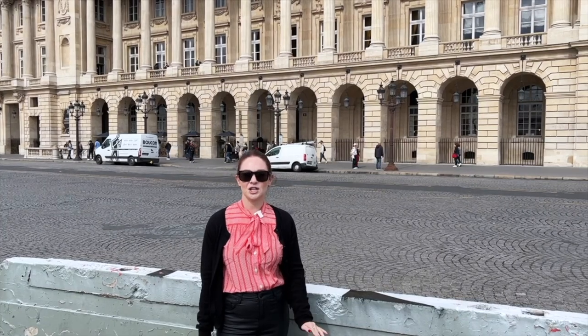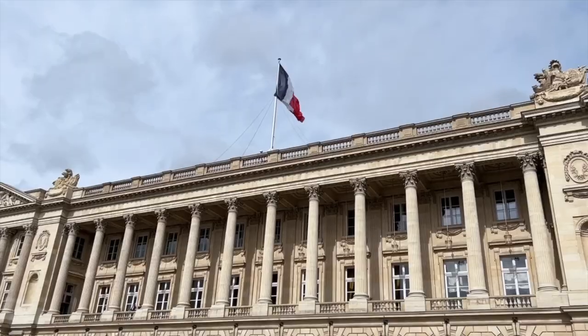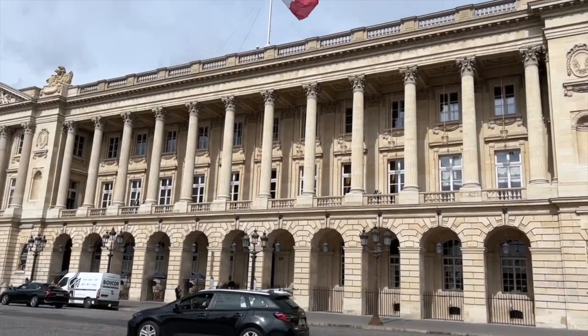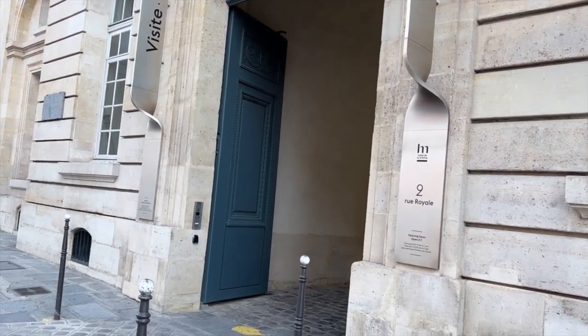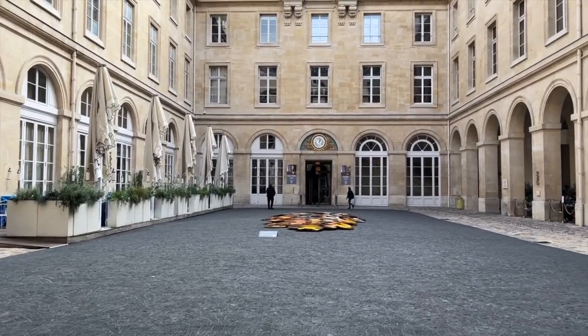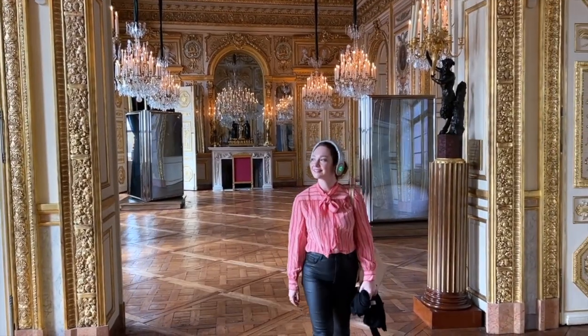The Hôtel de la Marine just opened in 2021, so I'm so excited to go visit it for the first time. As you've walked from the Champs-Élysées to the Rue de Rivoli, you've probably passed this building countless times and now you can finally enter it. It took five years for it to be renovated into the museum that you get to visit today, and boy was it worth the wait.